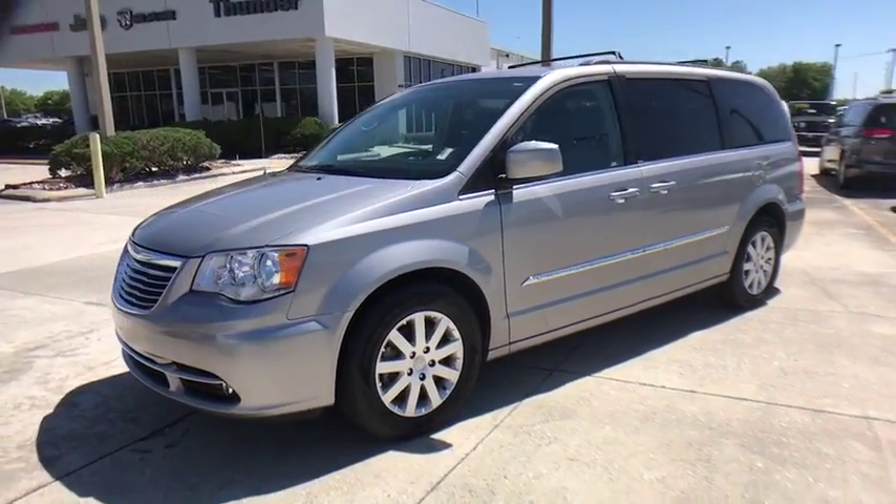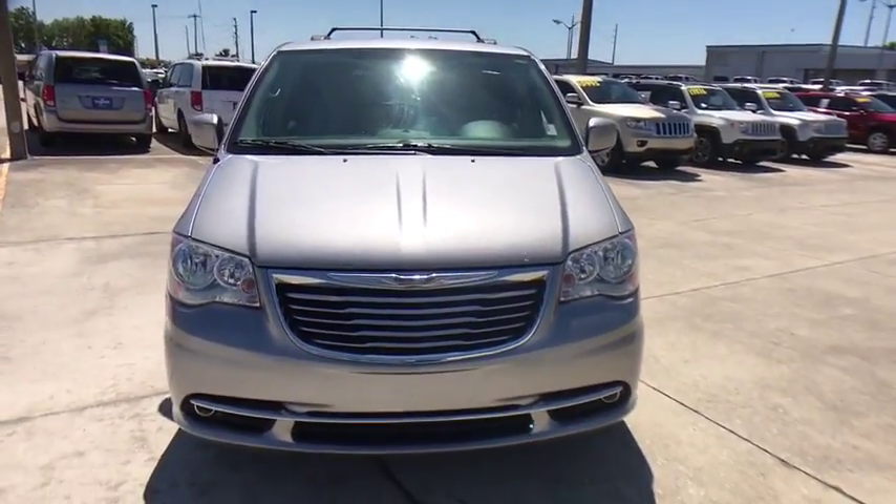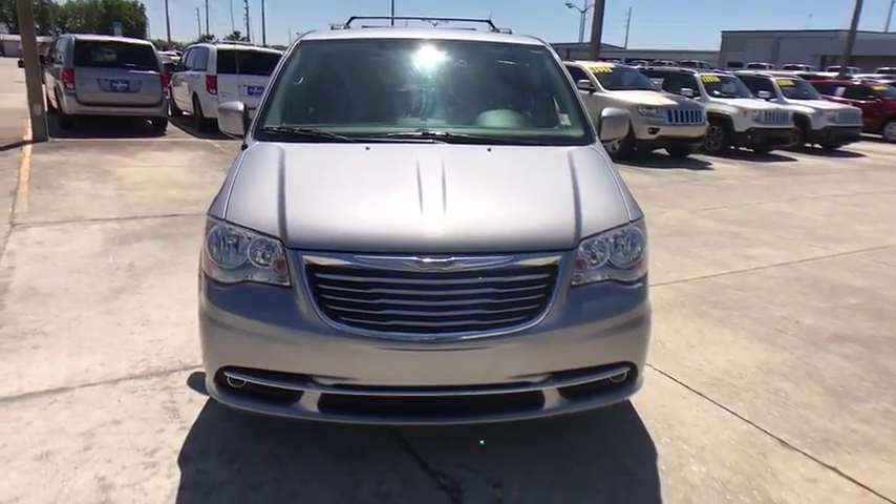Seat seven comfortably and choose from stow-and-go seating or the innovative swivel-and-go seating. This vehicle has less than 70,000 miles.